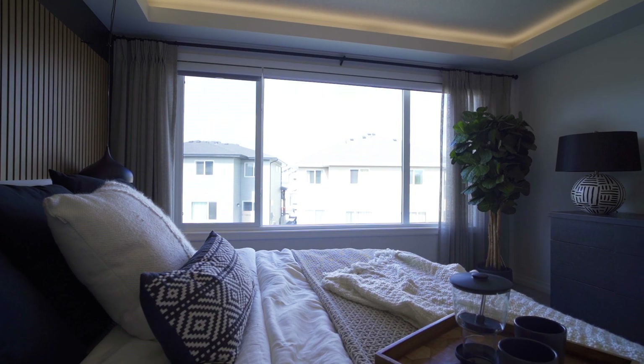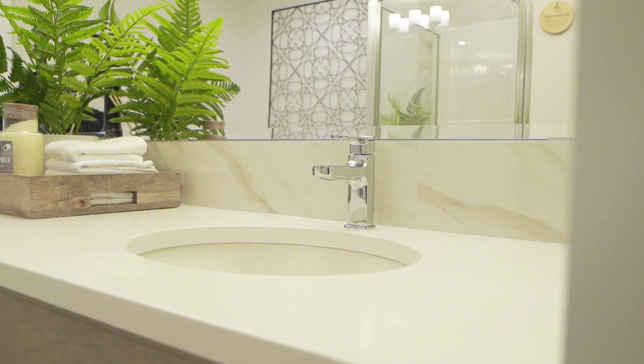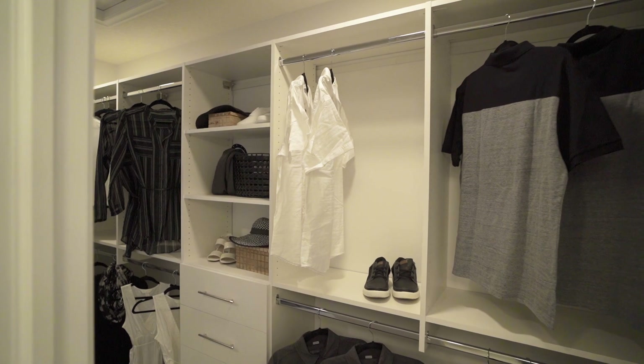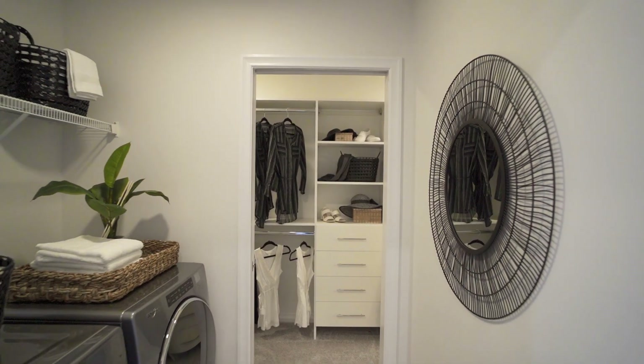Let's head to the luxurious master bedroom. Large windows keep this room airy and bright. The master ensuite in the show home has dual sinks, circular inset tub, standing shower, and a large walk-through closet leading to the laundry. Comfort and luxury come together in perfect harmony.